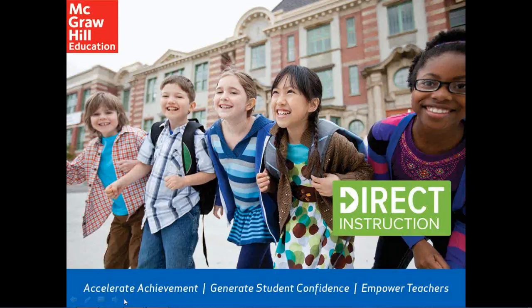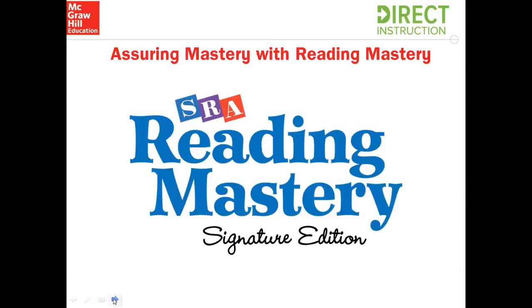Thanks, Lindsay. And thank you all for joining. Welcome to our webinar. Today we're going to be concentrating on assuring mastery with Reading Mastery.